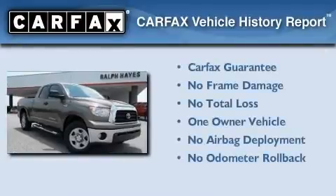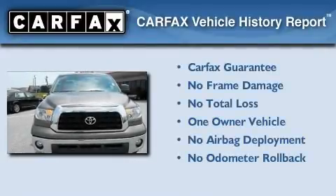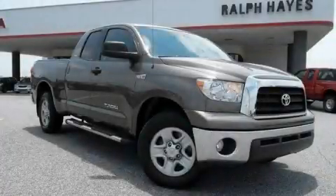This truck also has had only one owner and it qualifies for the Carfax buyback guarantee. Please call us today for more information on this great vehicle.